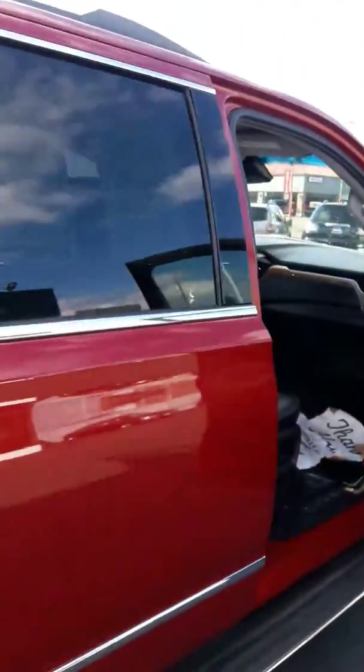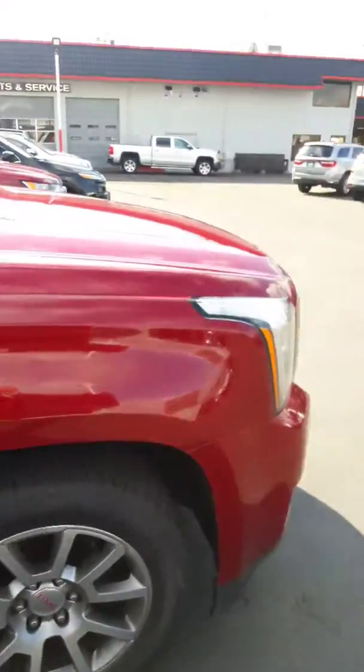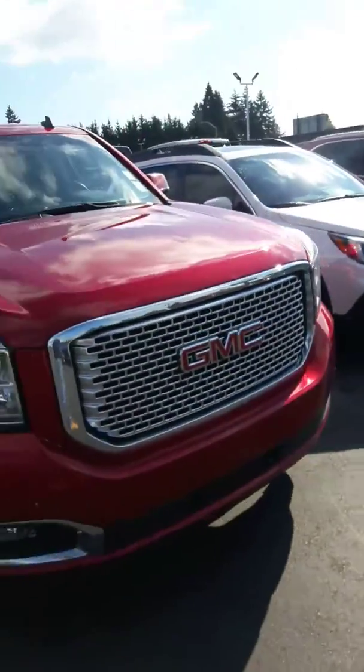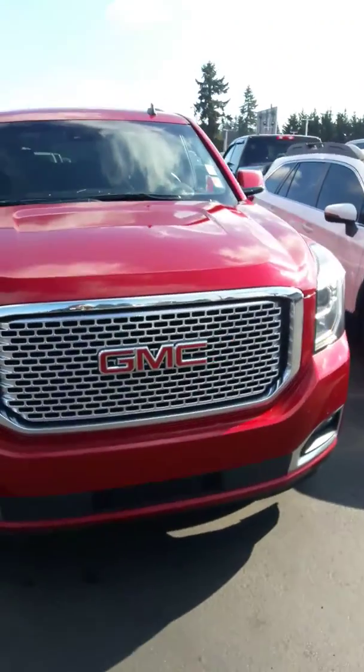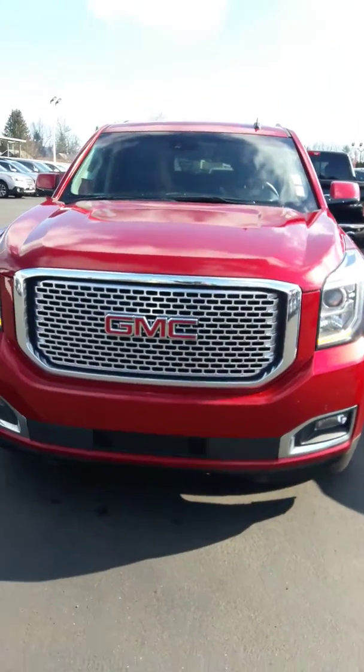When you get an opportunity, give me a phone call. I can answer any questions that you probably have on this Denali. I can answer any questions about financing. We've been in business for 60 years. We're part of CUDL — credit union direct lending — so if you already have a relationship with a lender, we're hooked up to them via computer, which saves you from a trip to go there.